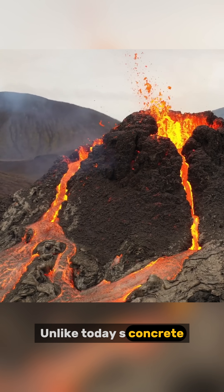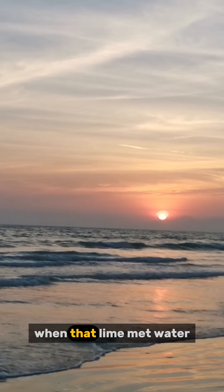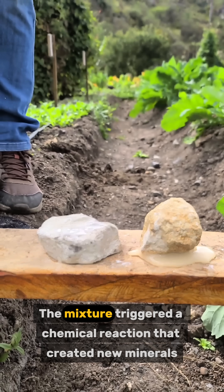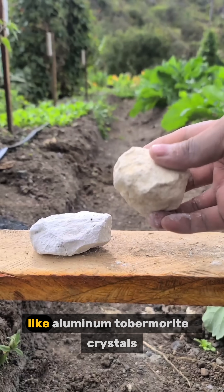Unlike today's concrete, the Romans mixed volcanic ash with quicklime, and when that lime met water — especially seawater — it sparked something incredible. The mixture triggered a chemical reaction that created new minerals like aluminum tobermorite.